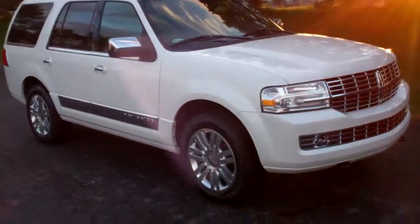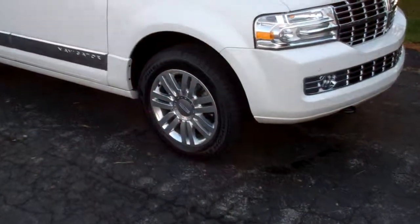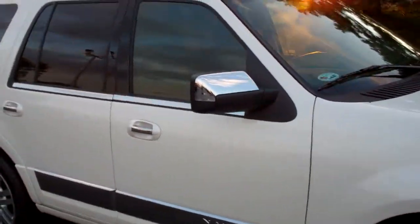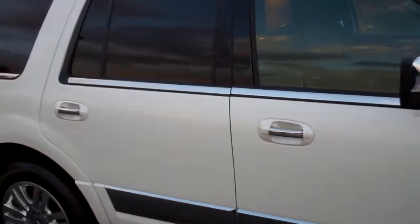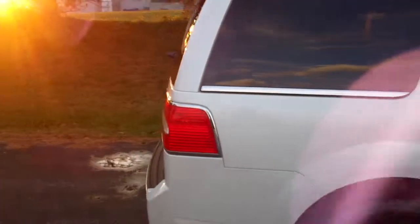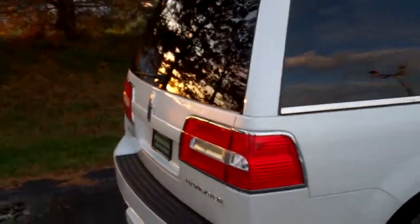It's absolutely beautiful. It comes with the chrome wheels. It has chrome along the door panels, chrome on the mirrors, chrome on the door handles. It's a beautiful car — beautiful sunset there.